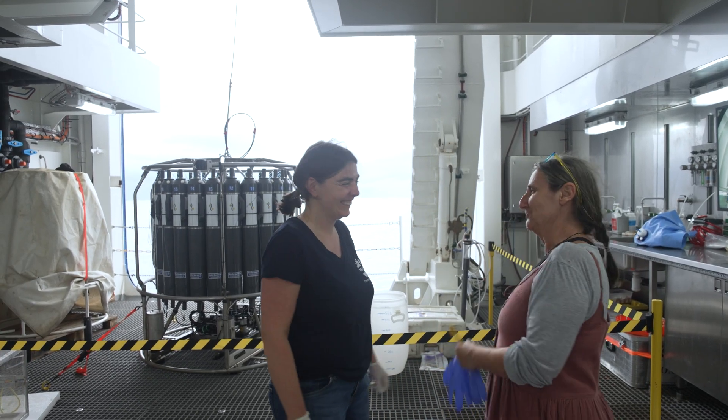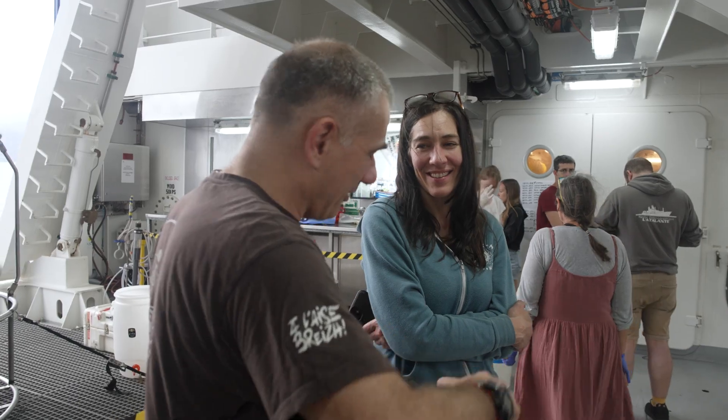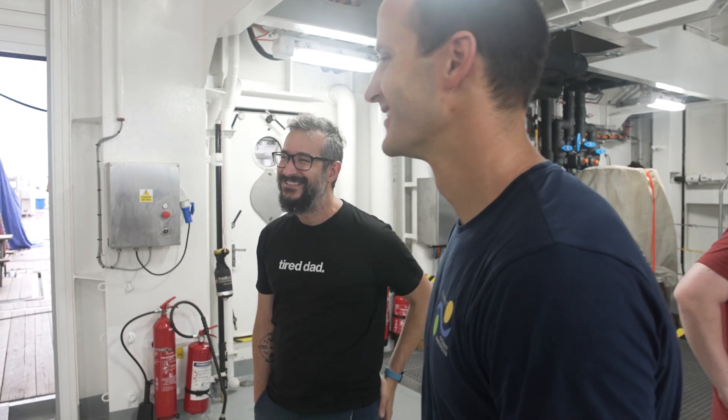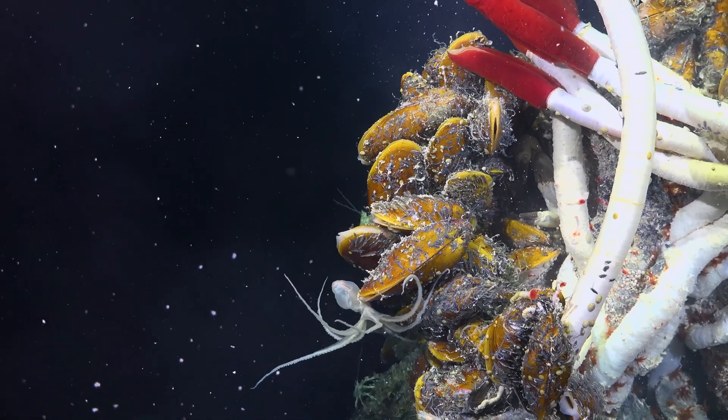This is something special about going on a cruise expedition — because everyone is interested in different aspects of the deep sea, you get to know a lot about the whole ecosystem, not only your specific subject.